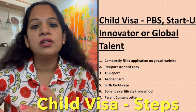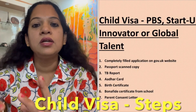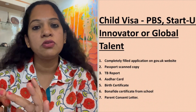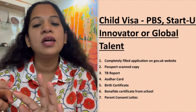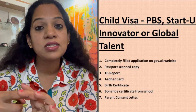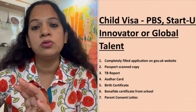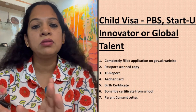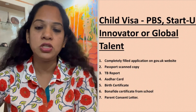Coming to the child visa, again you need the passport and address proof which is Aadhaar, then you need the birth certificate and a bona fide letter from the child's school. That letter will state that the school has no problem in allowing the child to go to the UK. These are all the important documents which you need to upload after you have completed your application form.